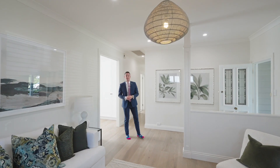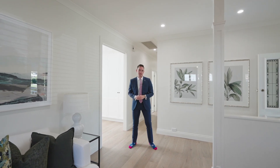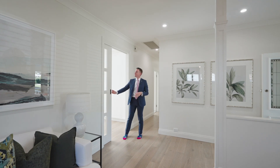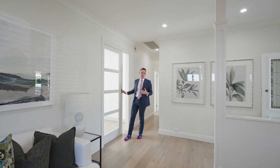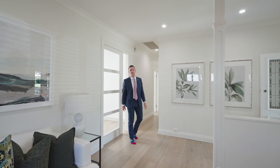This truly is a turnkey home. You will be hard-pressed to find anything that still needs to be done, from the fixtures, the finishes, things like this door which separates your living areas from your entertaining areas, the high ceilings, and the bedrooms and bathrooms completely renovated.